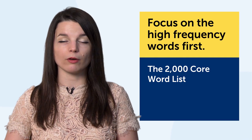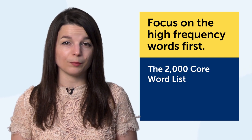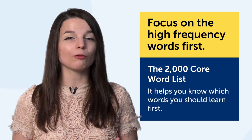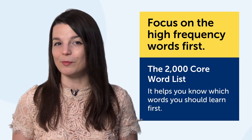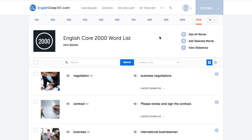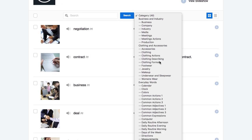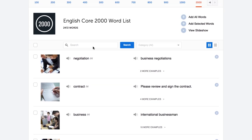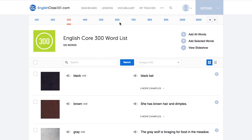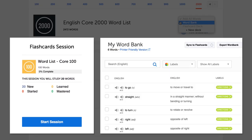Why is this technique powerful? The fact is, there are tons of words out there that you don't need to know. If you're a beginner, you need to learn 'hello' and 'how are you,' not random words like 'aardvark' or 'cement.' With the 2000 Core Word List, you get 2000 carefully selected words and phrases broken down by category — more than enough for conversational fluency. You can learn the top 100 words first, then 200, 300, and so on until you know them all. You can use flashcards or the word bank to study them.